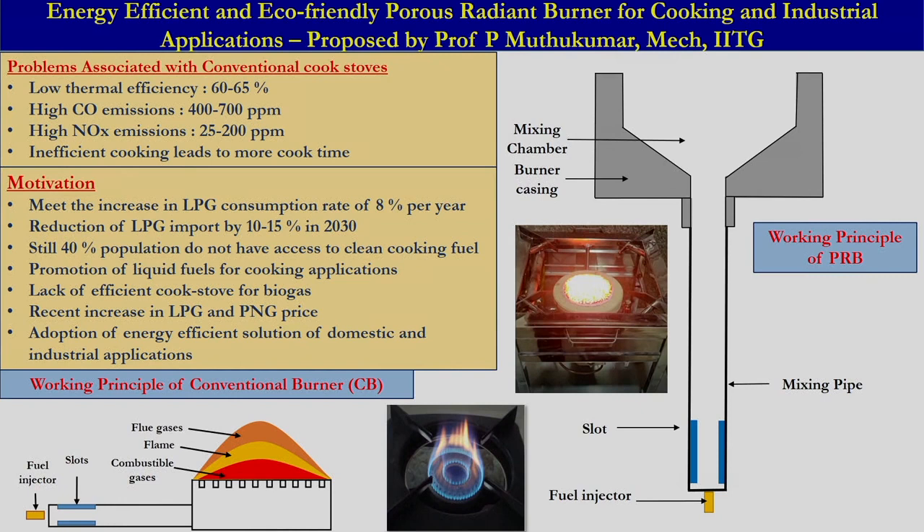LPG consumption is increasing at about 8 percent per year and the goal is a reduction of LPG import by about 10 to 15 percent by 2030. This is one of our government's goals, and still 40 percent of the population do not have access to clean cooking fuel in India. Our government is committed to provide clean cooking fuel to 100 percent of the population in India by 2030 as part of the Sustainable Development Goals.